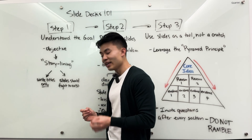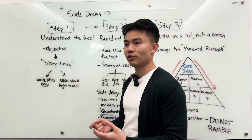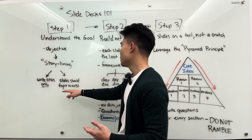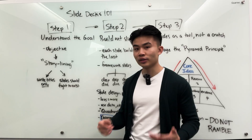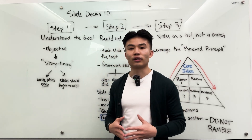Especially in executive meetings where these people have really short attention spans — you can't expect them to read every single thing on the slide. So write the titles first. The second thing with storylining is it's really important to not add more slides than is absolutely necessary to get the point across.